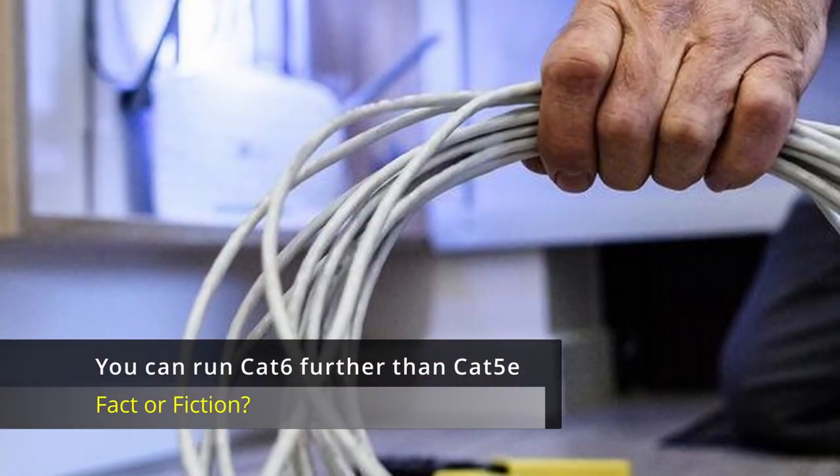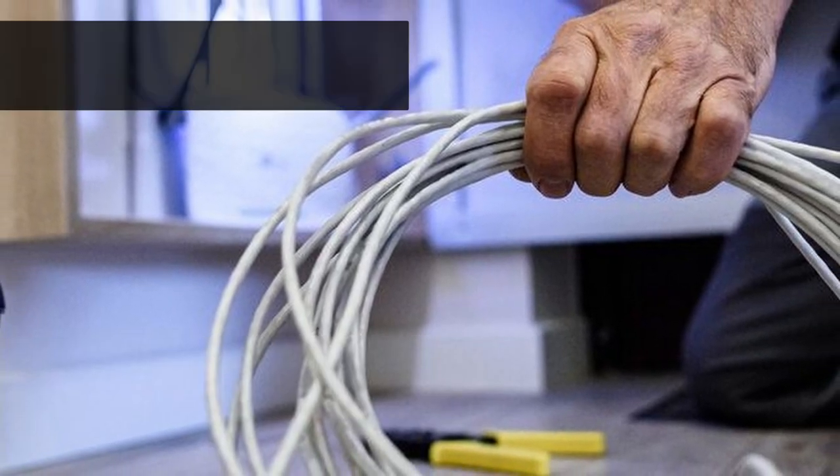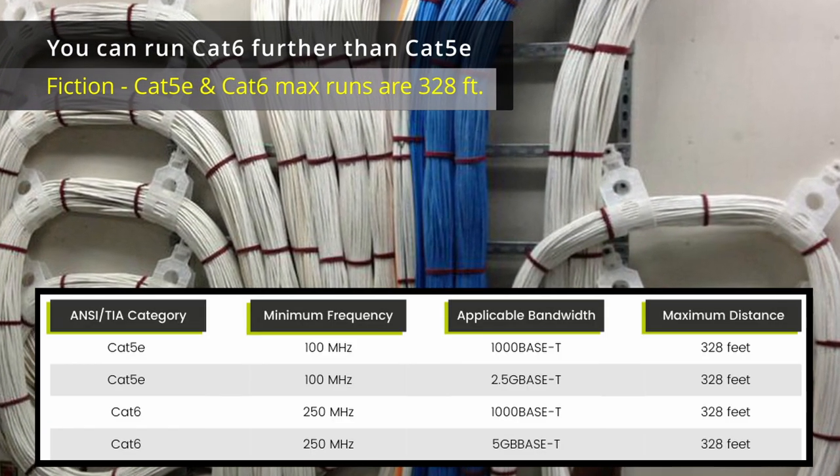You can run CAT6 further than CAT5e. Fiction. CAT5e and CAT6 have the same max run of 328 feet.